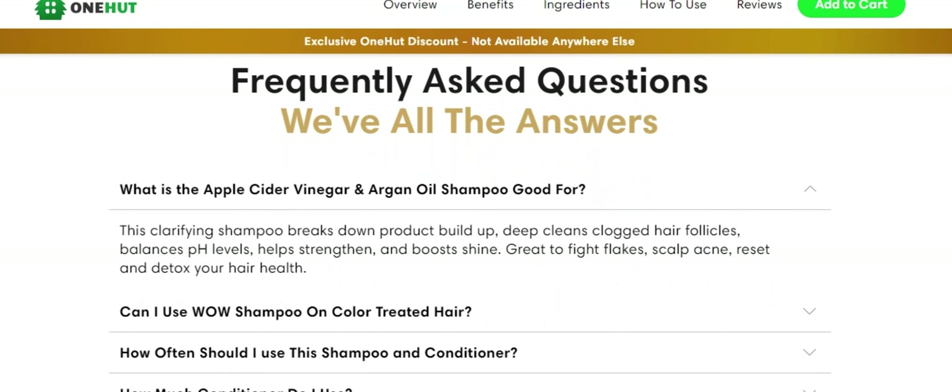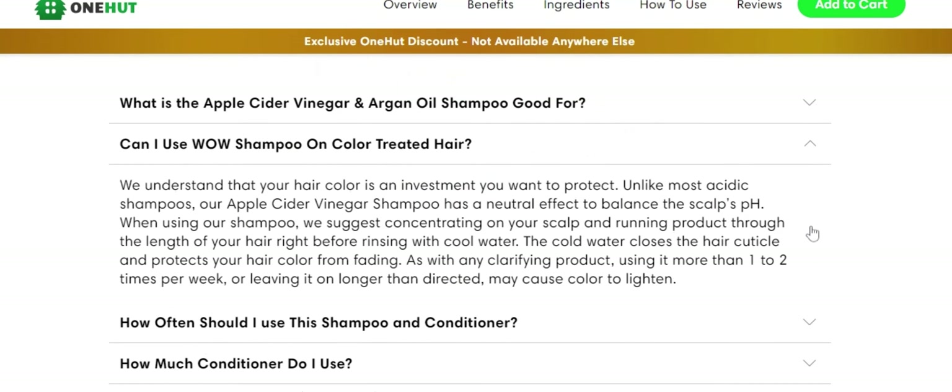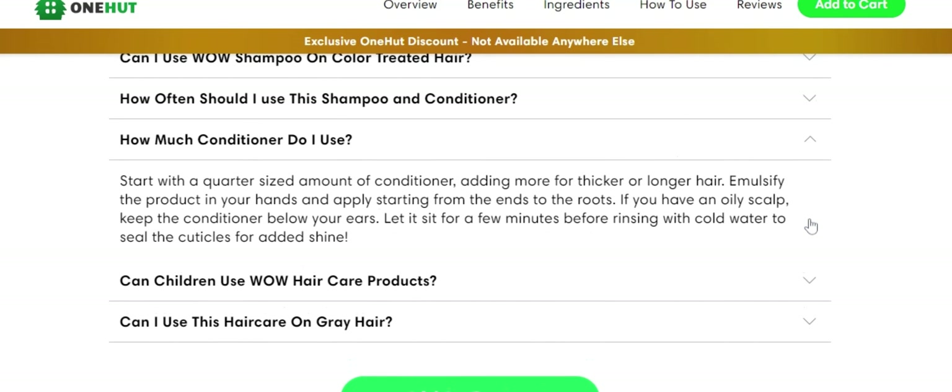I wanted to record this video first to tell you to be careful with the website you are going to buy Wow Hair from, and also, if you do buy the product, do the exact treatment, take it seriously. I really hope this video helped you and I also hope that Wow Hair actually helps you a lot to improve your life and many other benefits that this product promotes.